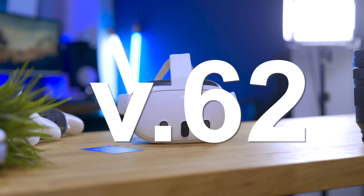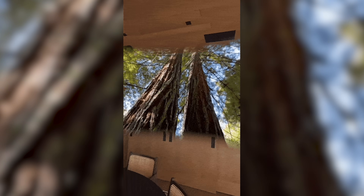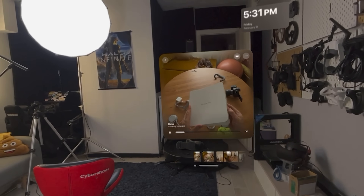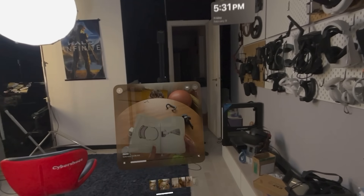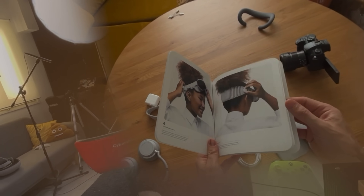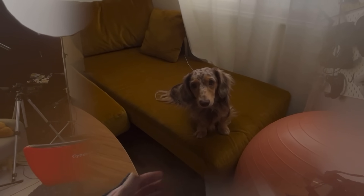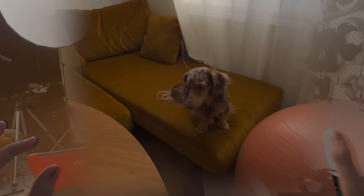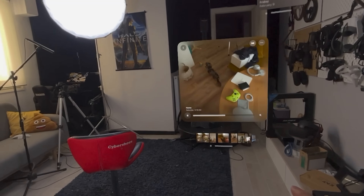If you have a Quest 2, V62 — the new update for the Meta Quest platform — is actually arriving, and that will bring spatial videos directly to the Quest 3. So you can actually record with your iPhone 15 Pro and 15 Pro Max and send it directly to the Quest, where you'll be able to see this spatial stereoscopic video. I have to say it's a feature I'm really loving on the Vision Pro. I didn't receive the update yet on the Quest 3, so I couldn't try it already. But if you have an iPhone, try the experience, because it's very, very cool.